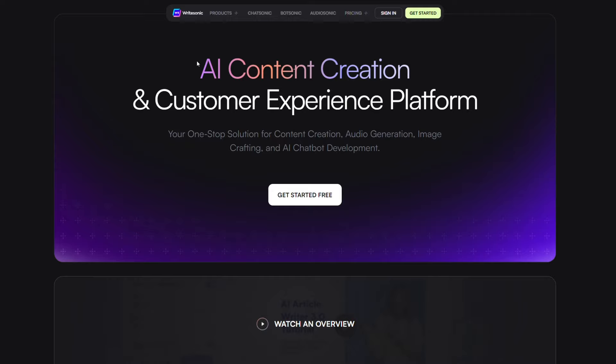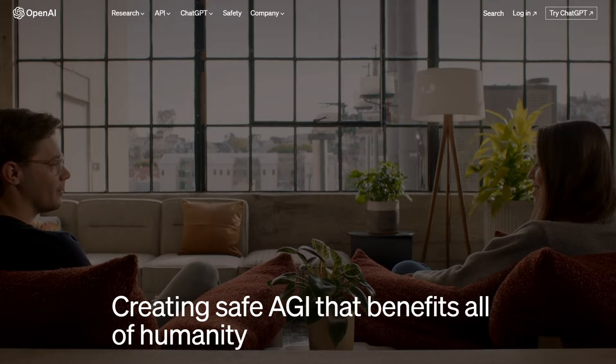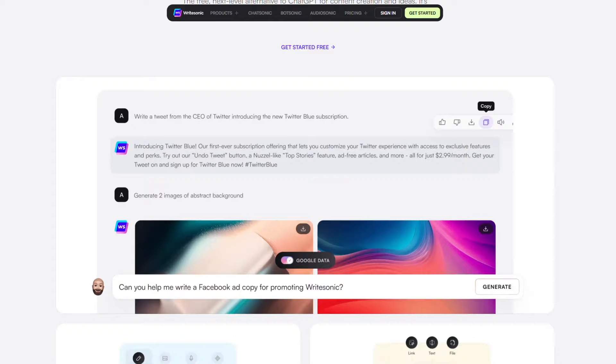Let's start with how easy they are to use. We've been using ChatGPT since it launched, so it's only fair we had everyone on our team use WriteSonic for the last three months. When we compare ChatGPT and WriteSonic on ease of use, we think of ChatGPT as a first draft and WriteSonic as the final product.